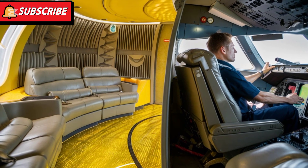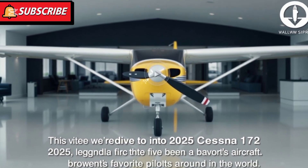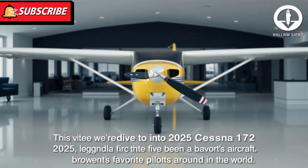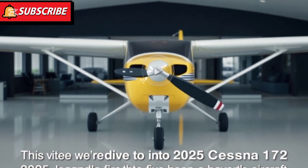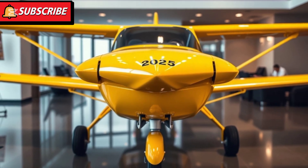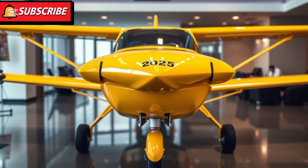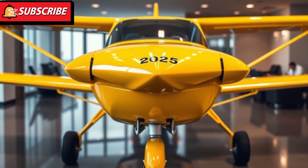On the exterior, the 2025 Cessna 172 retains its classic high-wing design, which provides excellent visibility and stability. The airframe is constructed with lightweight yet durable materials, ensuring optimal performance while maintaining the aircraft's renowned durability. The landing gear is sturdy and well-suited for a variety of terrains, offering versatility for pilots who want to explore different airstrips.